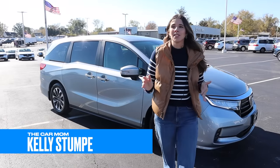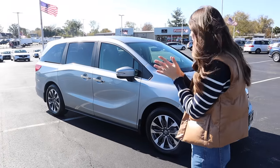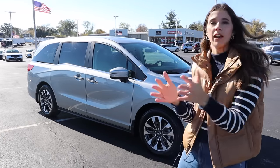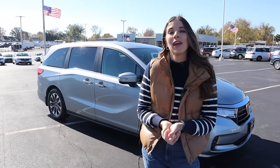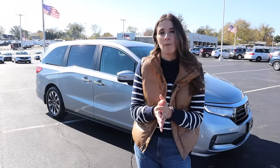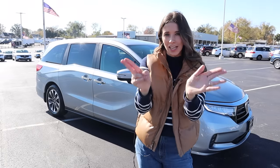Hey guys, it's Kelly and welcome back to my channel. It's always an exciting day when the car mom gets to review a minivan because this is really the pinnacle of my craft — it's a minivan. It's made for families and today we are doing the 2024 Honda Odyssey EXL. I haven't done a Honda Odyssey tour in a minute so I'm pretty excited to dive in. If this is your first time joining me, I'm Kelly and I'm the car mom. I review cars for moms and families. I'm a mom of three and a certified child passenger safety tech. Let's get started.